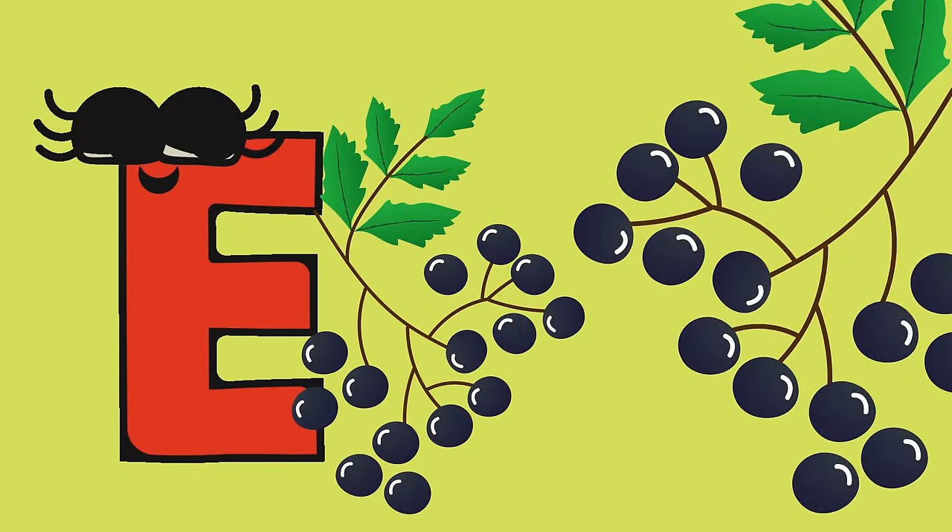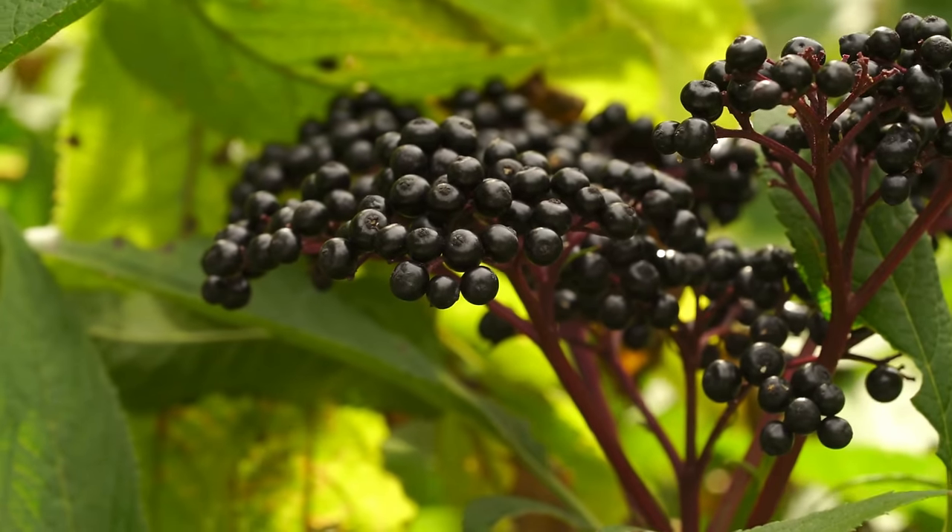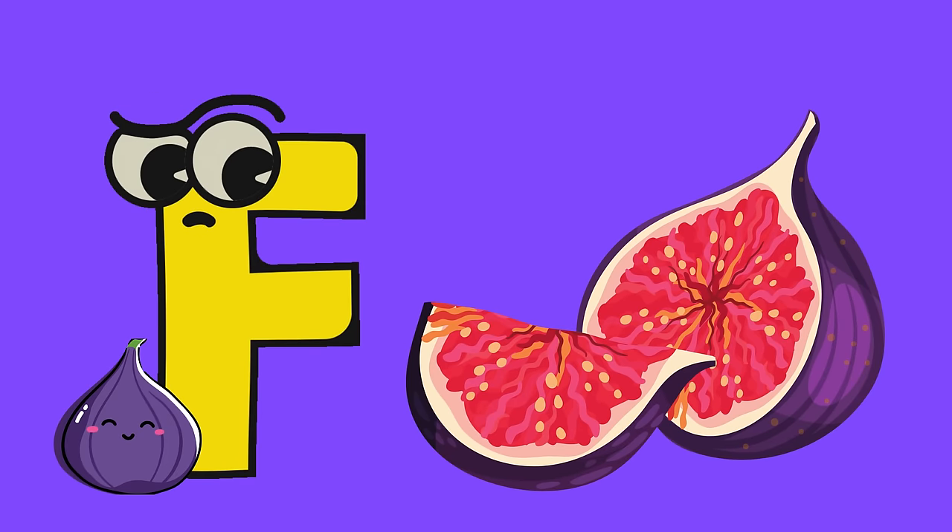E is for elderberry. Packed with immune-boosting properties, elderberries make a fantastic addition to your diet. F is for fig. These sweet and seedy delights offer a unique flavor experience.